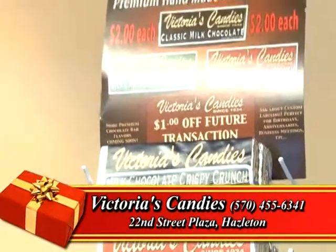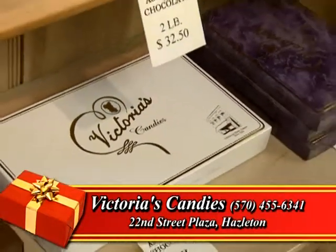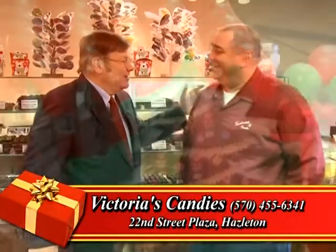You can't go wrong with that deal. Fantastic deals — don't forget the 22nd Street Plaza, victoriascandies.com. Everything they have, but a little bit more. Thanks for coming. Thank you very much, Paul. Thanks, Billy.